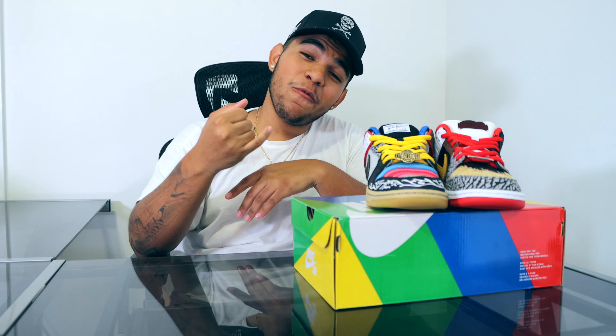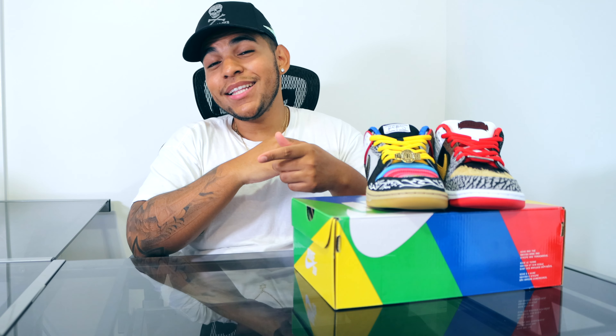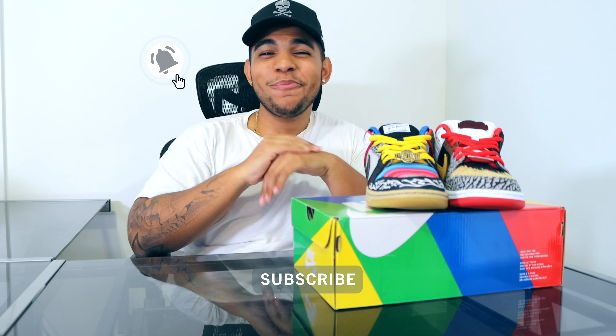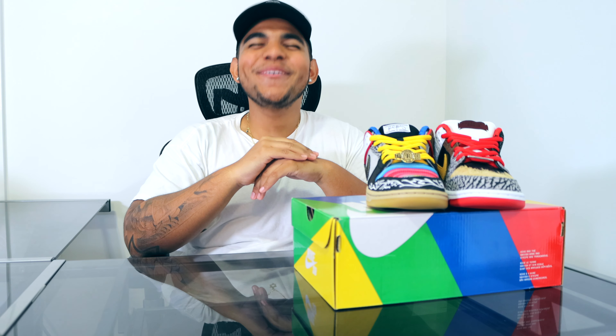Be sure to like, share, comment, and subscribe. Share with your friends and family, smash that like button, and if you see anything you like throughout this video or if you're new to the channel, subscribe down below and hit that notification bell. I'll catch you on the next one — peace.